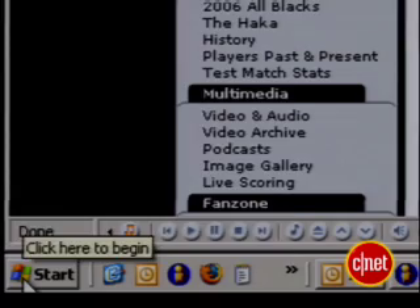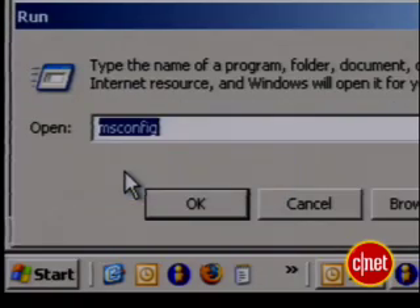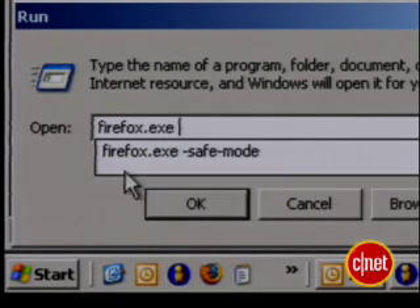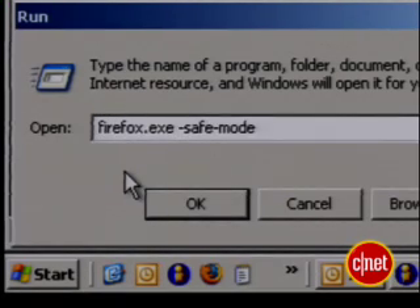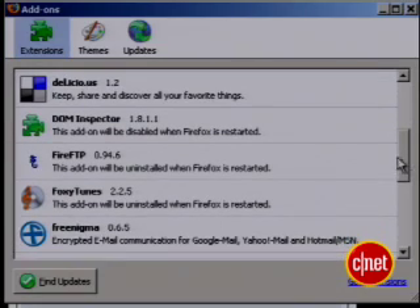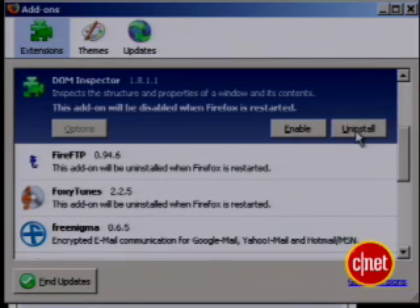Finally, make sure one of the extensions you left in isn't the problem. You can restart Firefox in Safe Mode. Click the Windows Start button, select Run, then enter firefox.exe -safe-mode. This loads Firefox without themes or extensions. If performance booms, you'll need to hunt down and uninstall the little critters that are causing the problem.